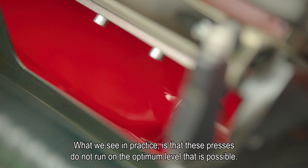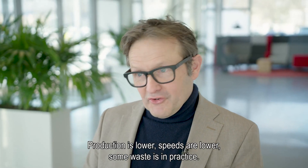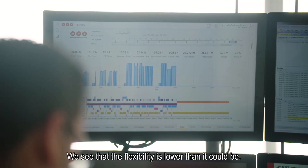What we see in practice is that these presses do not run at the optimum level that is possible. Production is lower, speeds are lower, some waste occurs in practice, and the flexibility is lower than it could be.